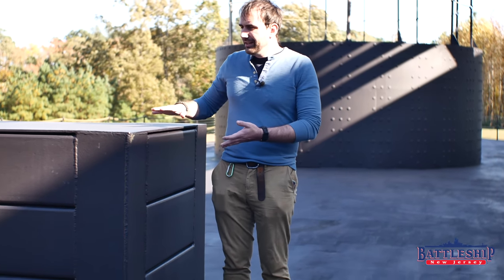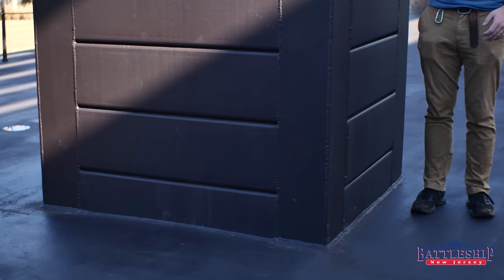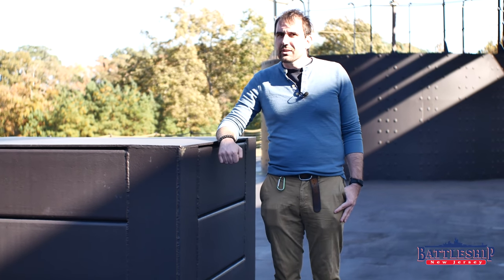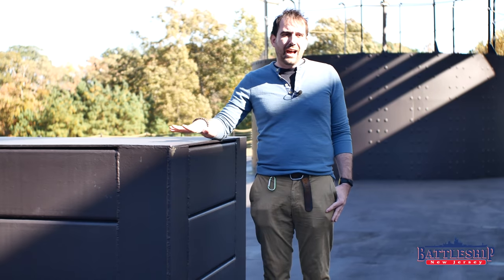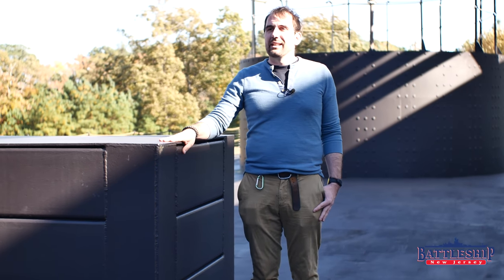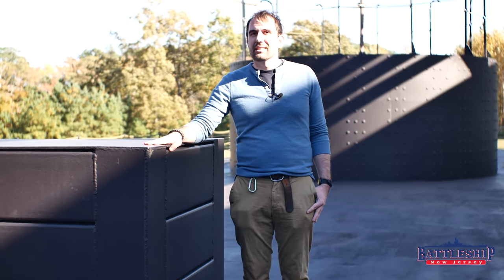We're standing here at Monitor's armored conning tower — her pilot house — a small armored box which was partially effective. Her commanding officer, Commander Warden, had his eyes injured when a shell from CSS Virginia hit this pilot house with him inside during the Battle of Hampton Roads, March 13, 1862.